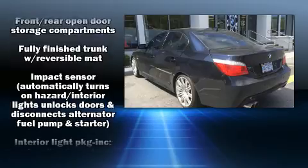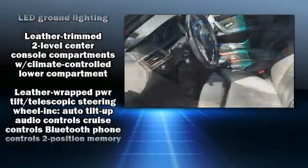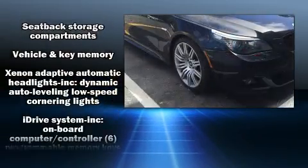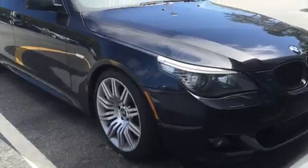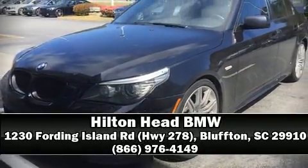Curtain airbags combined with standard stability control create a comprehensive safety network. We have a skilled and knowledgeable sales staff with many years of experience satisfying our customers' needs. Stop in and take a test drive.